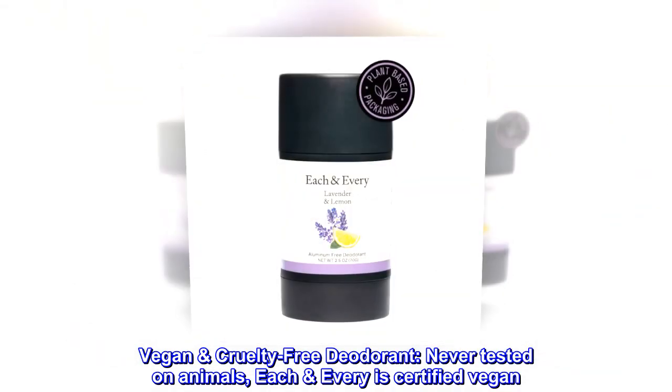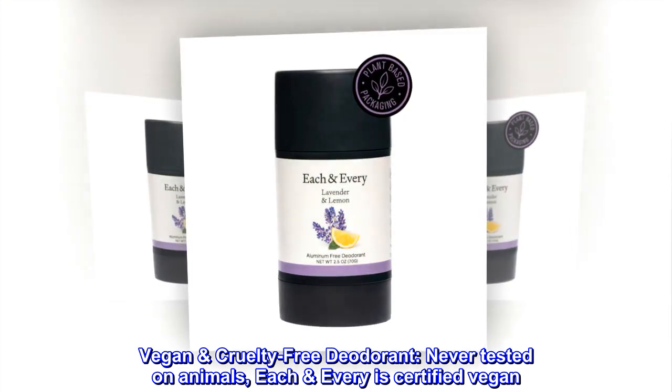Vegan Cruelty-Free Deodorant. Never tested on animals, Each Every is certified vegan.